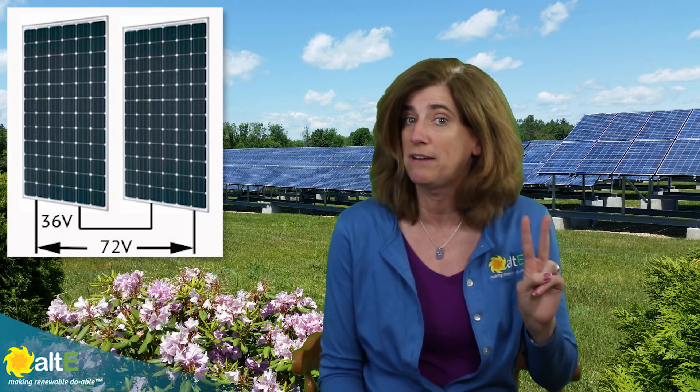If you have a 48-volt battery bank, there aren't many companies that make 48-volt solar panels. So in that case, what do you do? You would wire multiple solar panels together in series — either four 12-volt panels or two 24-volt panels — to output 72 volts, which will efficiently charge a 48-volt battery bank, even in very hot weather when the voltage of silicon panels drops low.